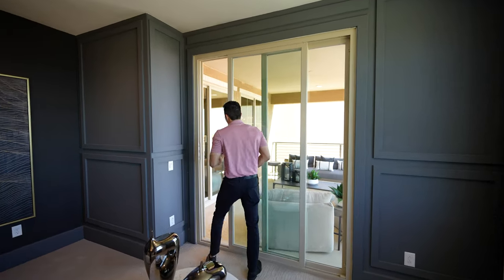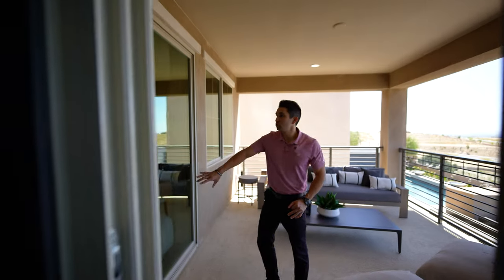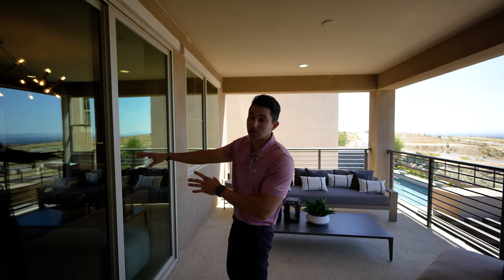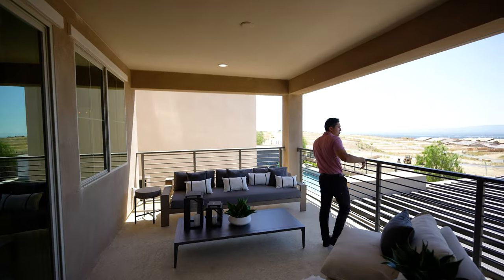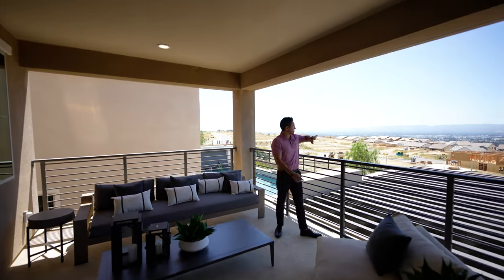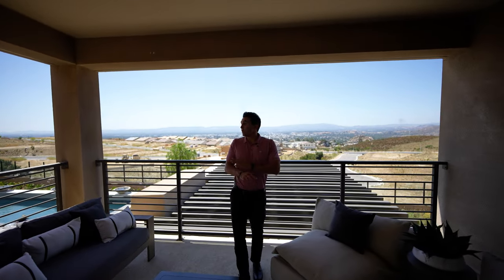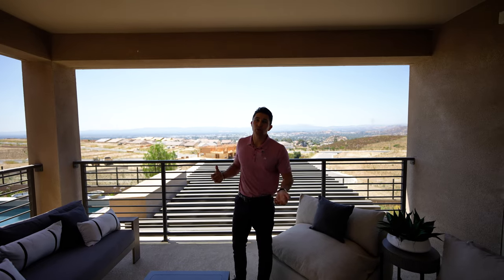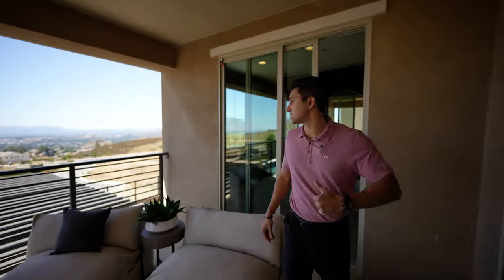We're going to walk out to your private balcony, which is actually attached to another space of the upstairs portion of this home. It's a large square balcony overlooking the backyard, the covered awning, and the incredible views — there is not a cloud in the sky today. If you haven't hit the like button yet, please do so and subscribe. We post videos like this every single week, as well as videos about specific neighborhoods throughout Los Angeles.